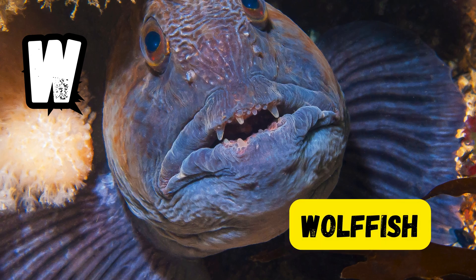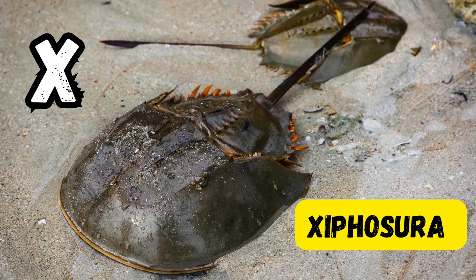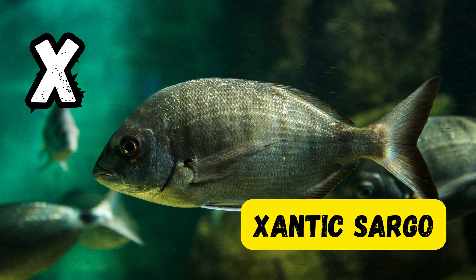W is for wolffish. X is for X-ray tetra. X is for xenopus toad. X is for xantic sargo.